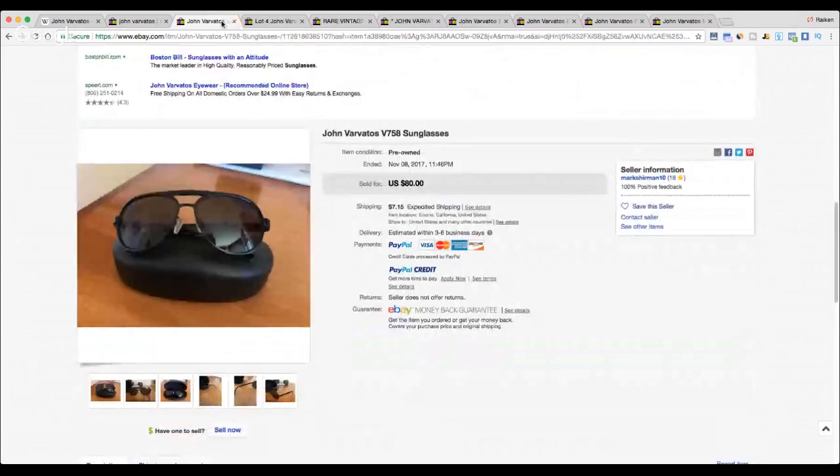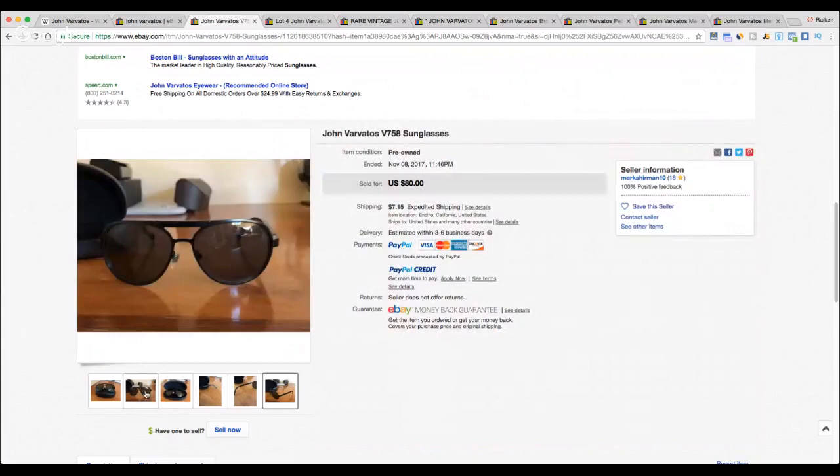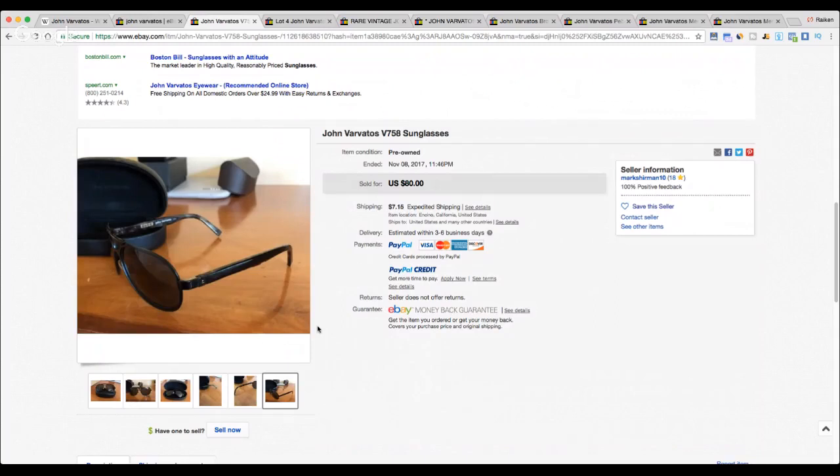Next up we have a pair of John Varvatos sunglasses. When you're at thrift stores, don't miss the opportunity in the sunglasses section. Not all thrift stores will have them, but imagine finding a pair of V758 sunglasses and flipping them for 80 dollars. You can see John Varvatos written on the side, and it even comes with the case, which is a nice value proposition — just another great example of a strong brand selling outside the clothing category.